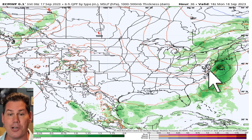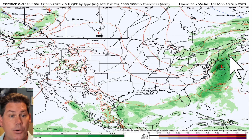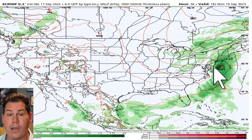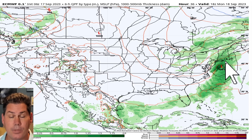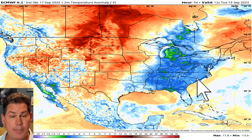So we do have an area of low pressure that's going to be setting up shop and lifting northbound. With it, it's going to bring some instability, some higher wind gusts as well, and rounds of showers and thunderstorms impacting some of these areas into New England and especially eventually heading up into Maine.